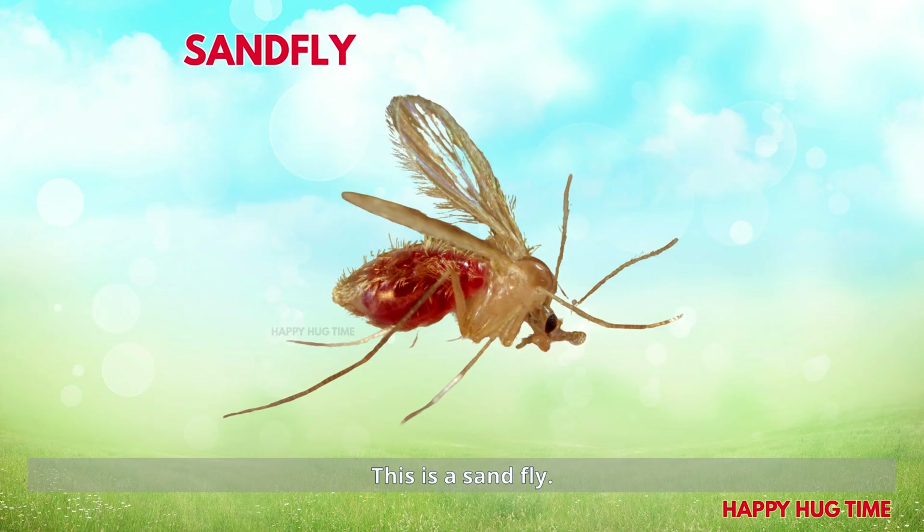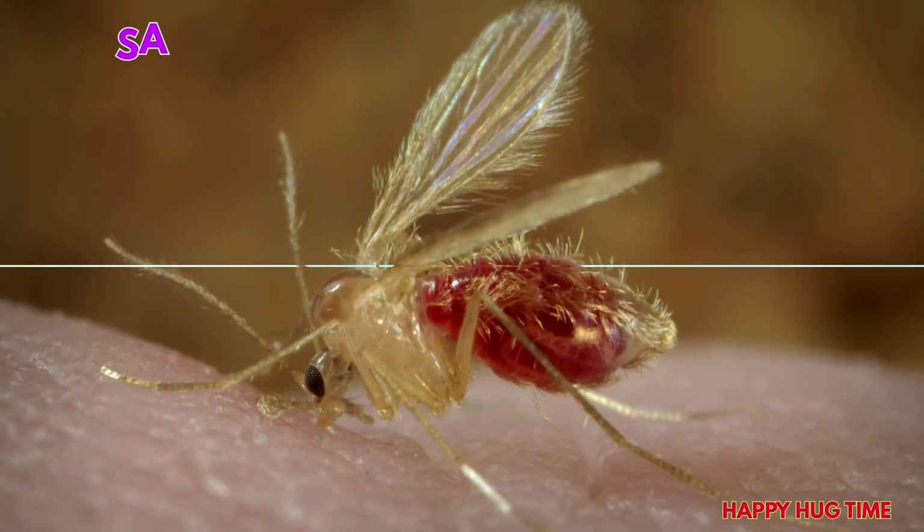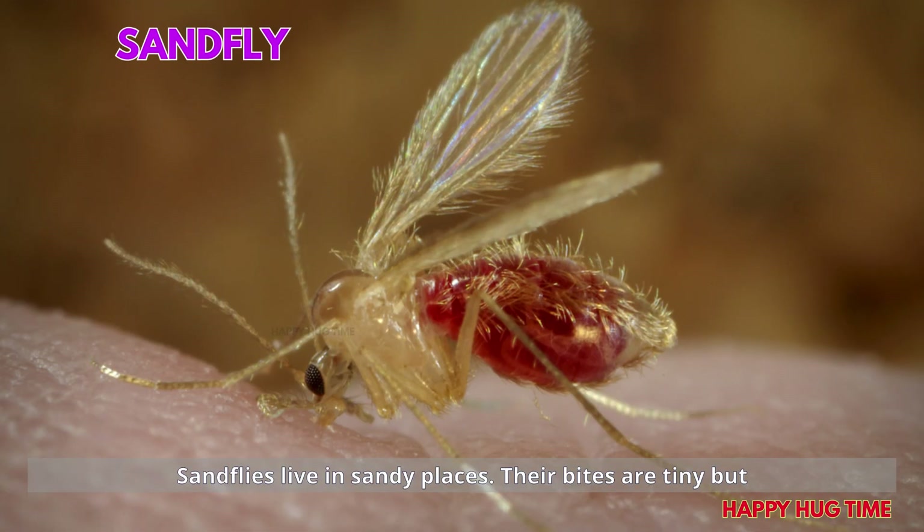This is a sandfly! Sandflies live in sandy places. Their bites are tiny but itchy.